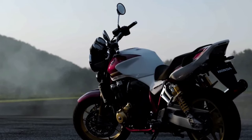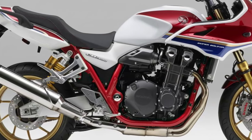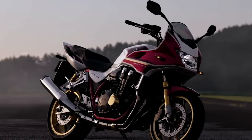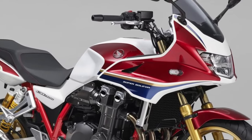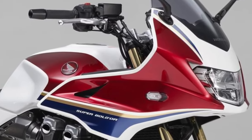Powerful engine. At the heart of the CB1300 lies a potent 1284cc inline-four engine, delivering exhilarating performance and a deep, throaty exhaust note that stirs the senses with every twist of the throttle.